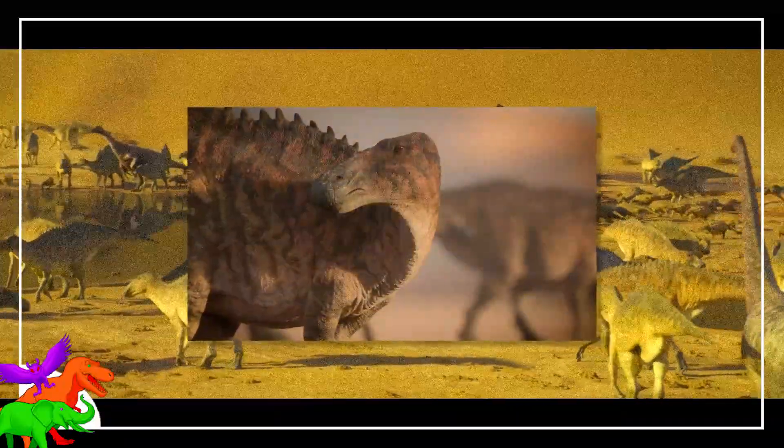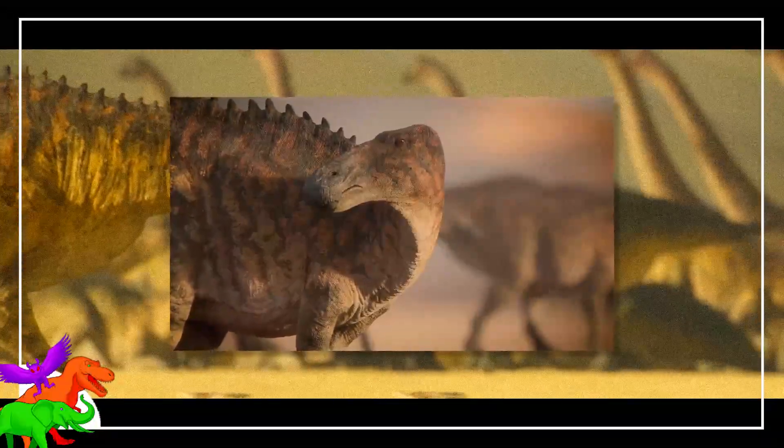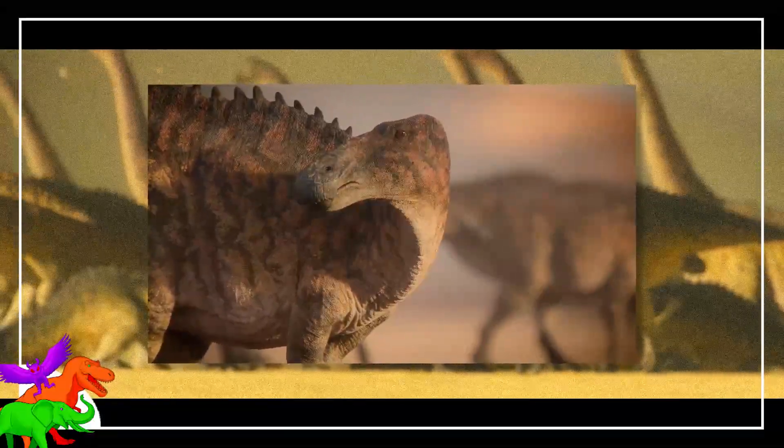It likely had something similar going on with its noggin that others of its group had going on. I quite like the colors and patterns used on these guys. They are also the most numerous at the watering hole.